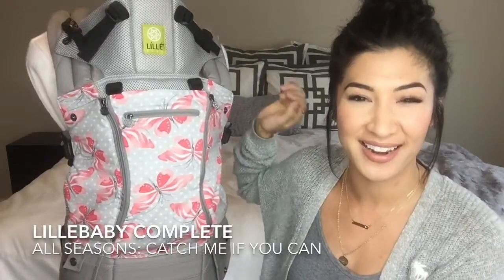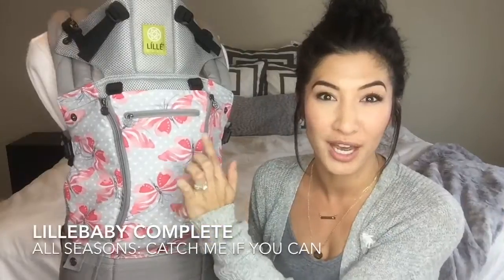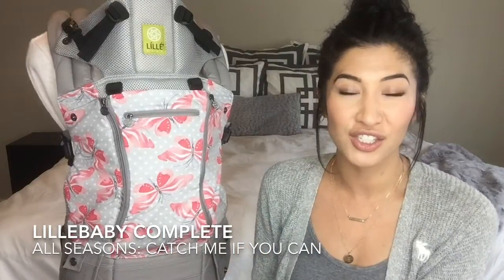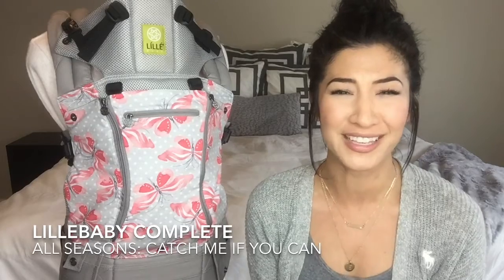It has this gorgeous silver head and neck support and the gray supportive arm straps and waistband, like white polka dots if you can see, and a really beautiful array of pink and coral butterflies. It's just so fun, so spring-like, and just perfect for this time of year.